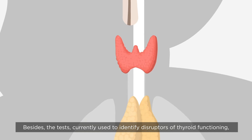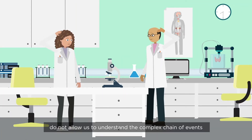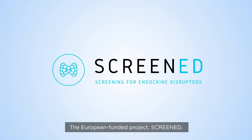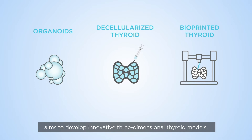Besides, the tests currently used to identify disruptors of thyroid functioning do not allow us to understand the complex chain of events that link chemical exposure to an adverse effect. The European funded project, SCREENED, aims to develop innovative three-dimensional thyroid models.